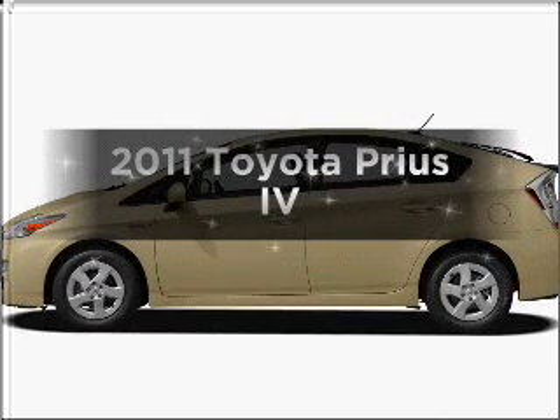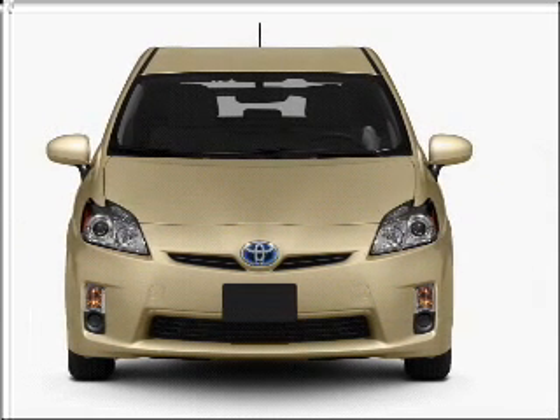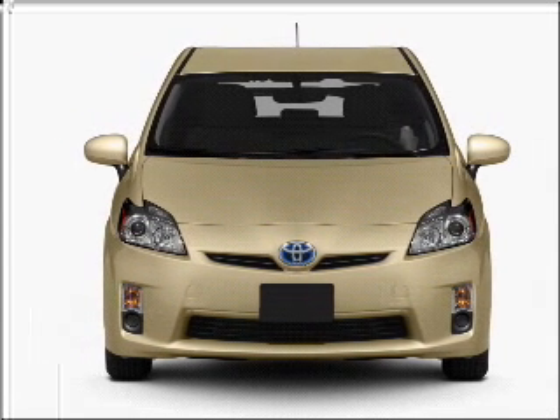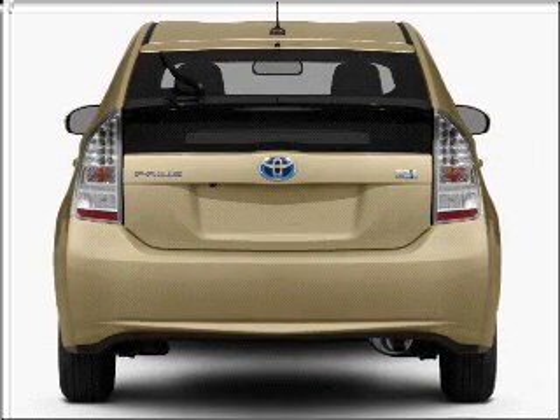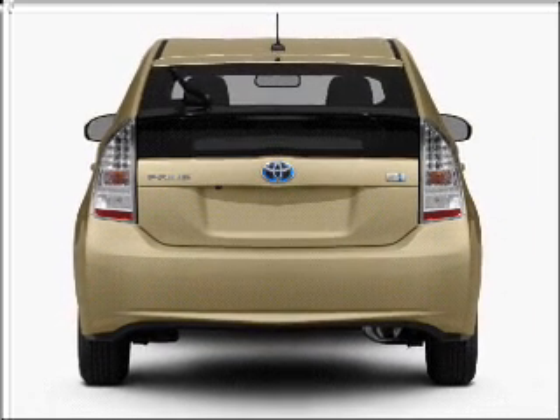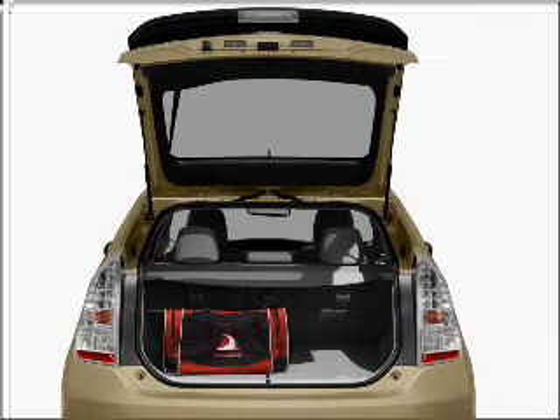Get noticed in this 2011 Toyota Prius. If you're looking for an automobile with great attributes, look no further. With an efficient four-cylinder engine connected to a smooth shifting automatic transmission. Navigation included to help you get to your destination with ease. Anti-lock brakes help you bring your vehicle to a safe stop.